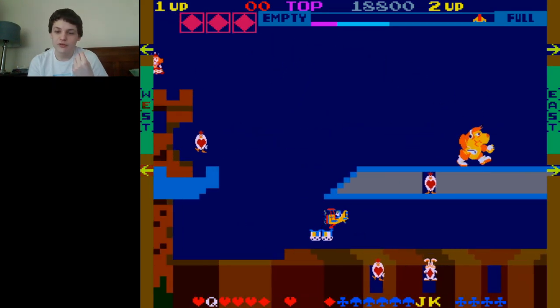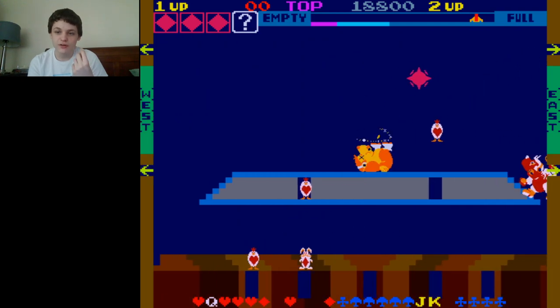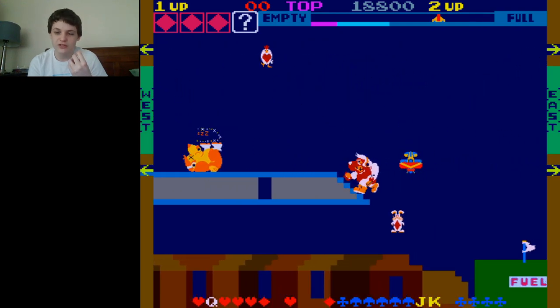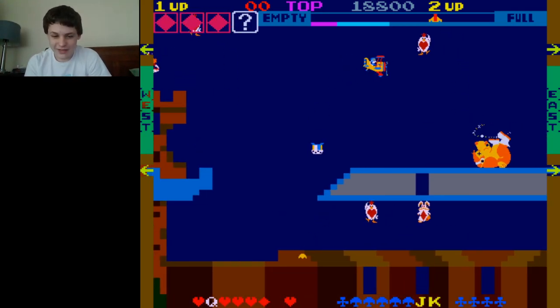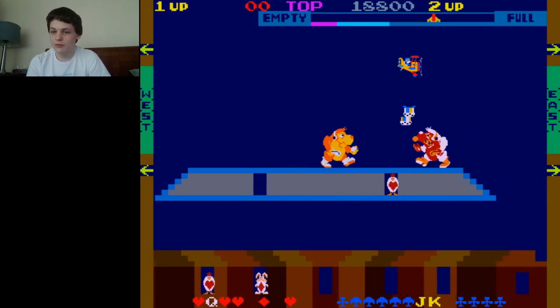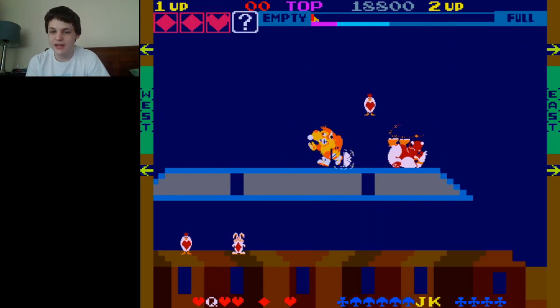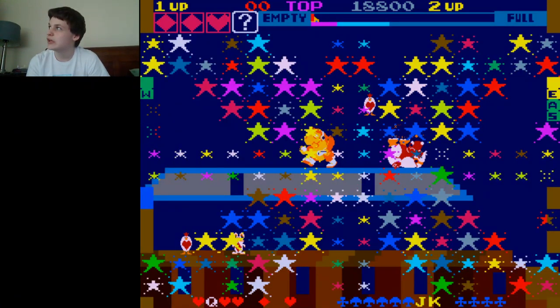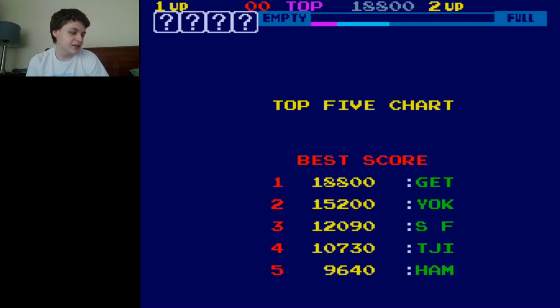I actually remember the day they announced it would come to the Switch. I was at school, and it was some of the greatest news I had ever heard. So that was actually a while ago, but I still remember that glorious day and I'm still very happy about it. Today I get to share with you guys the magic of possibly the most obscure Nintendo game ever made — Skyskipper!